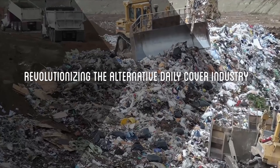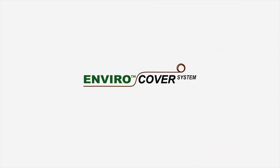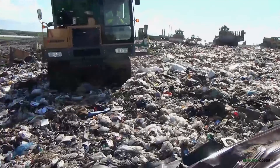EnviroCover System is revolutionizing the alternative daily cover industry. The Model 800 Deployer is fast, easy to use, and delivers superior performance, redefining the way landfill operators think about alternative daily cover. It provides all the benefits of an alternative daily cover and yet it is fully automated and highly efficient.